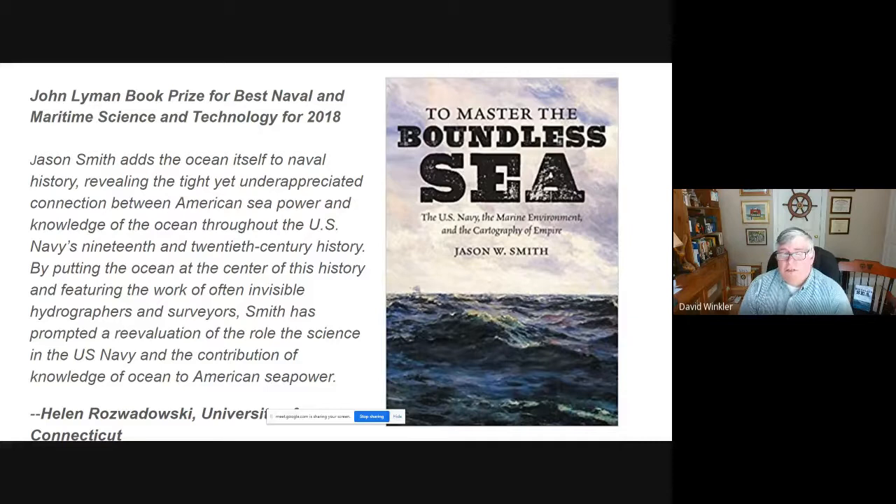The book has earned itself quite a bit of praise. Let's meet Dr. Smith. Hello, Dr. Smith. The first question I have for you: how did you get interested in naval history?